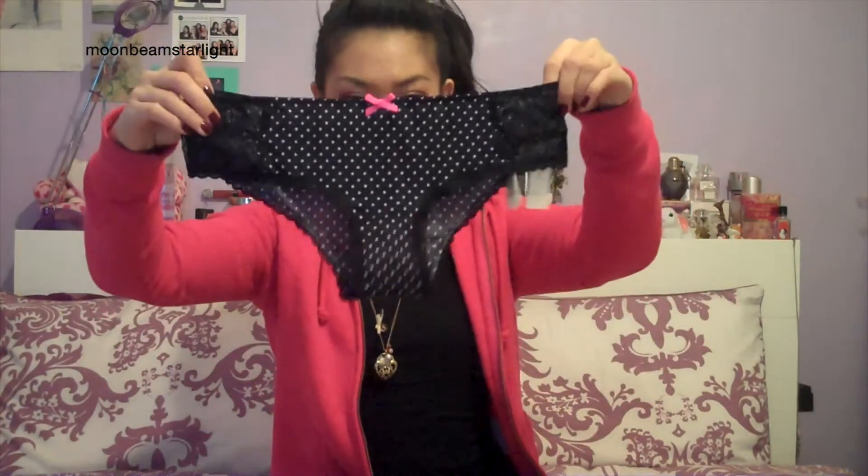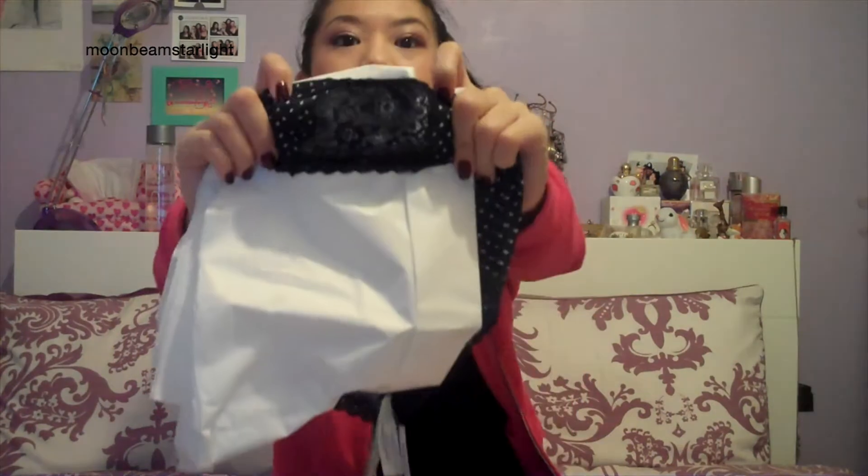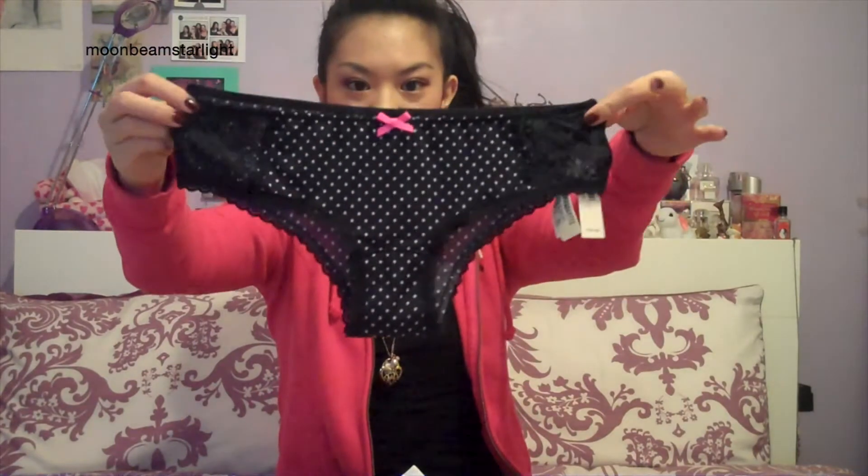So this is the bra top and matching panties that they sent me — they are so cute. They're matching with mini polka dots and they've got a little lace panel on the side with a flower pattern. The cute little pink bow matches with the top, and it's just a normal brief which is really cute. It also has a little ruche in the back, which is sweet.